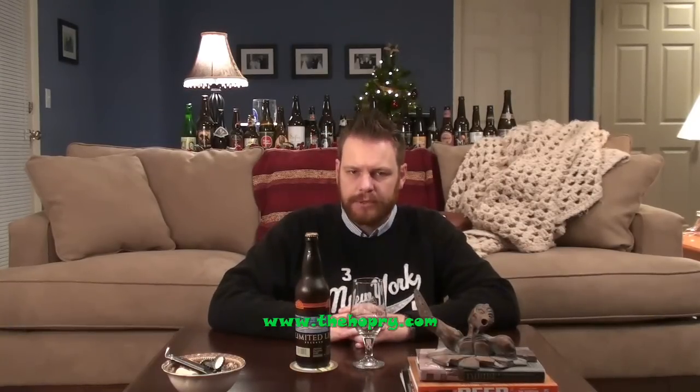Hello everybody, welcome back to another session of The Hoppery. My name is Mark Starr, and tonight I'm going to share a pretty good triple with you. I've had quite a few triples — it's somewhat of a popular style of beer.